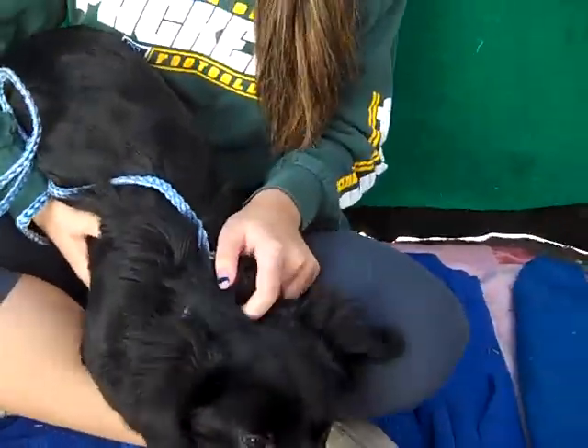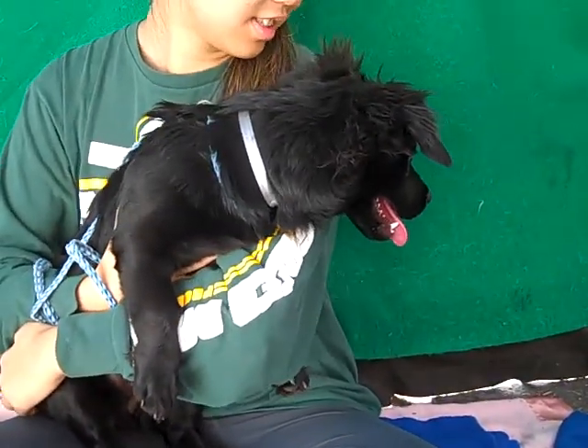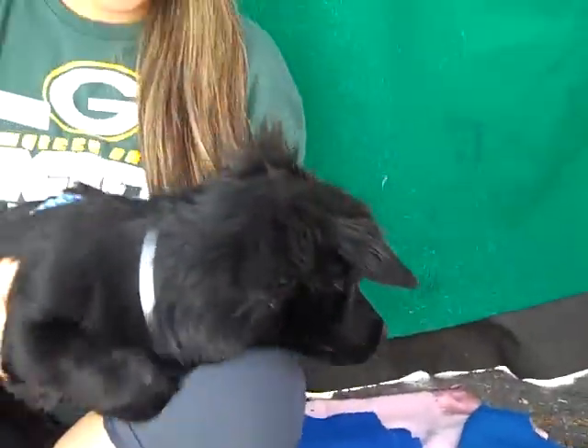Oh, little black beauty! Look at this gorgeous girl. Her ID number here at the Baldwin Park Shelter is A4765161. This is Winnie! Winnie, little girl.